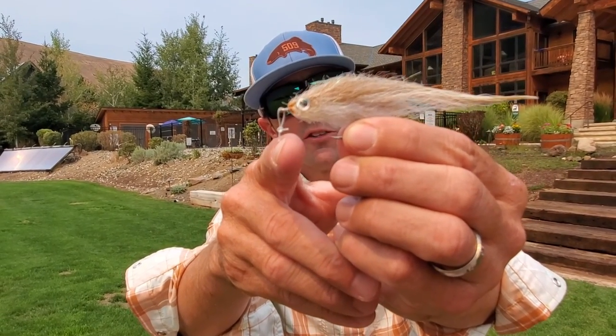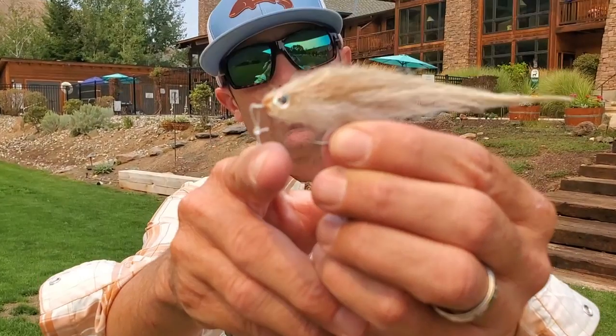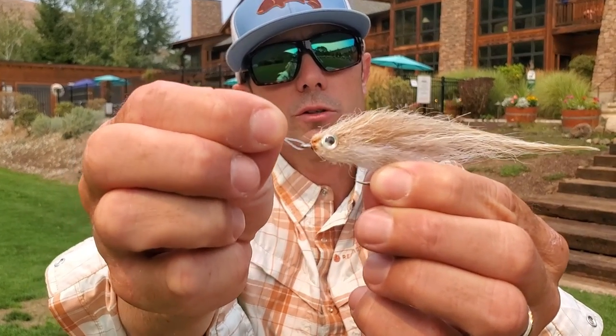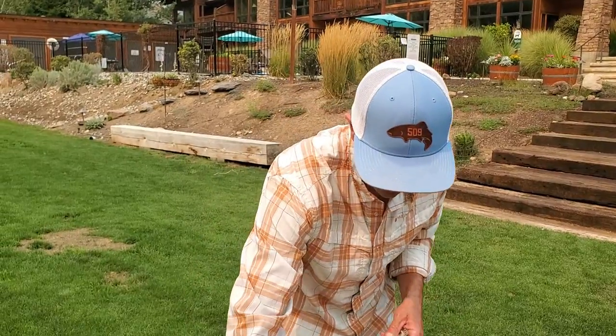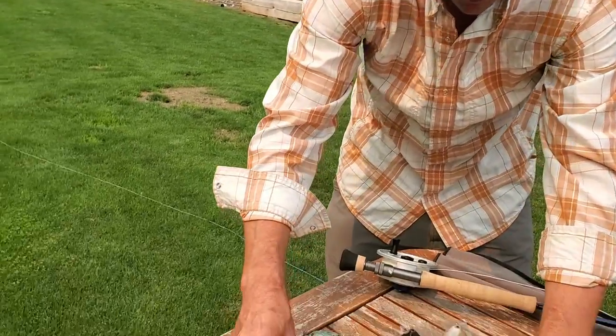You can see there's a loop knot left on this tan 3/0 sardina. I like my loop about this big when I tie these flies on - I want it small. I'm not afraid to leave a little tag on there just in case my knot folds over or something unexpected happens. That's an Enrico Paglisi tan 3/0 sardina - that's one of my top flies.